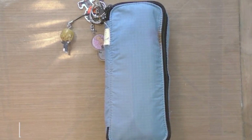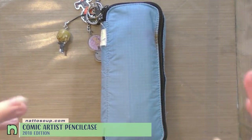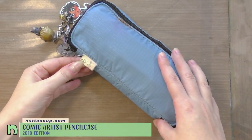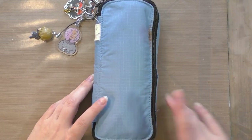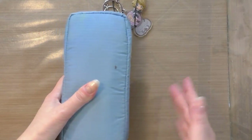Hey art nerds, it's been a while! I thought I would take you on a tour of my pencil case. Let's go ahead and unzip it and get to chatting. I have here a Bungu Paku, and I've had it for about — actually, I've had it eight years since the first time I went to Japan.